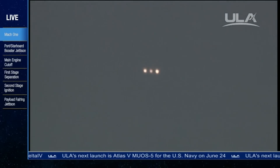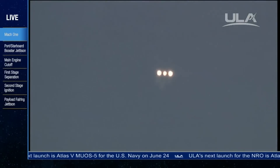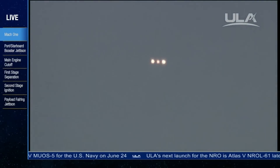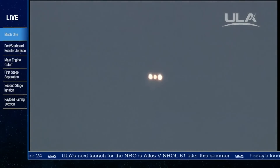Altitude now passing 29.5 nautical miles, velocity 7,815 feet per second, downrange distance 54 nautical miles. Three minutes, 18 seconds in. Still looking good.